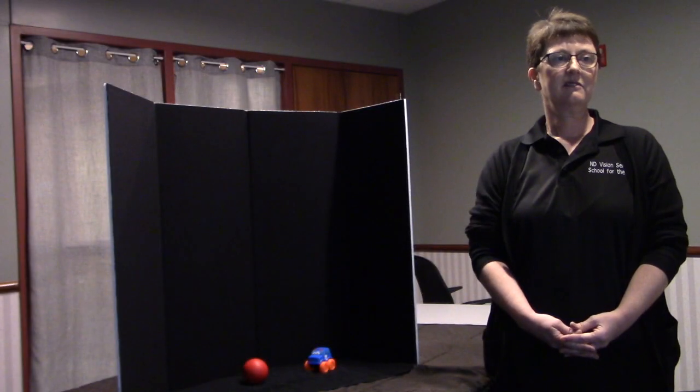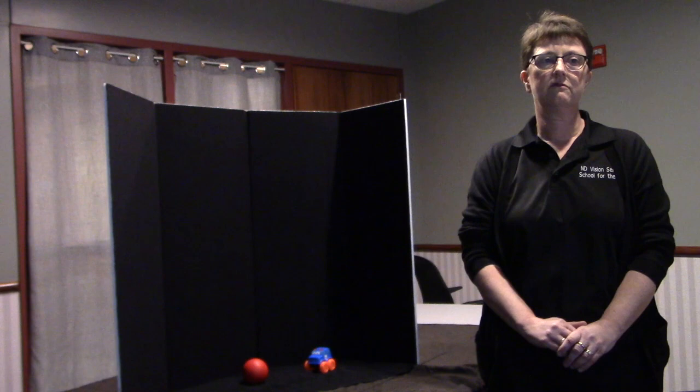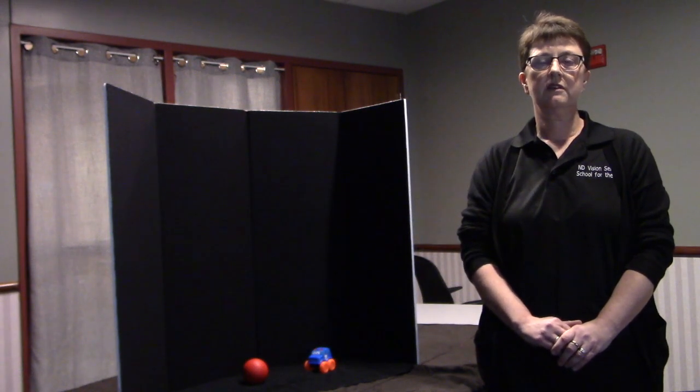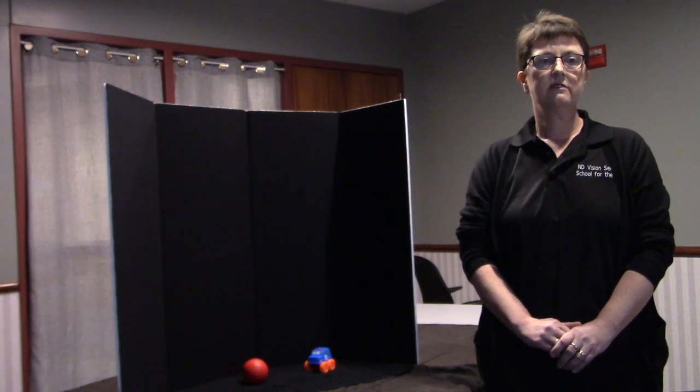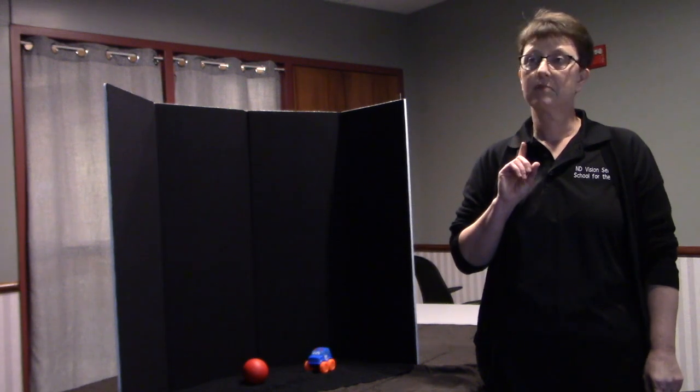Third, complexity of the sensory environment. Complexity of the environment is difficult but so important to keep in mind when working with a child with CVI. A child can get distracted and not be able to visually attend when the surrounding environment is too loud or too busy. They can easily become overstimulated and overwhelmed. A quiet and simple environment or room is often best when presenting and working with the child. In other words, don't talk and be patient.